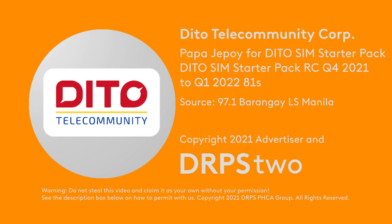Ditto Telecommunity introduces the new Ditto Sim Starter Pack to jumpstart your data experience for only 49 pesos.